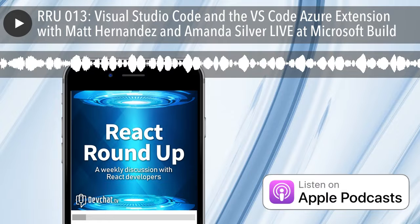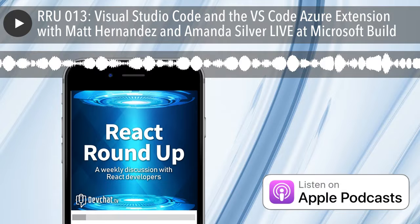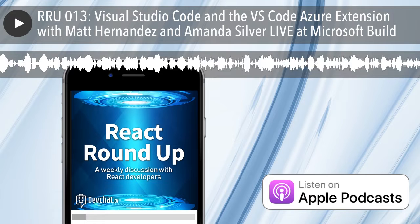This episode is sponsored by Kendo UI. Kendo UI allows you to build better apps faster. They have a comprehensive library ranging from data grids and charts to buttons and sliders. You can use their components as plain JavaScript as well as in Angular, React, and Vue. They have a large collection of customizable popular themes like Bootstrap and Material. Go check them out at reactroundup.com/kendoui.